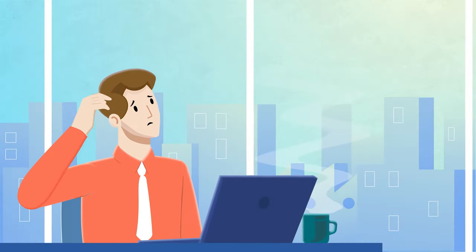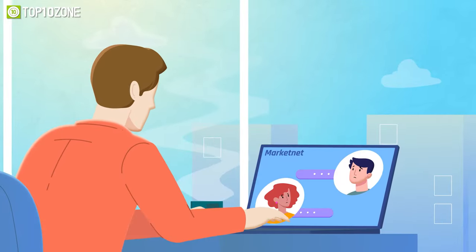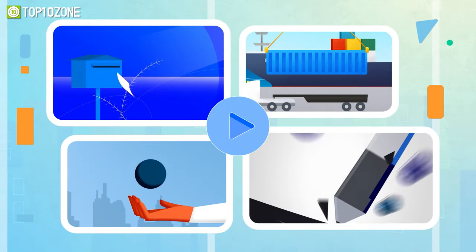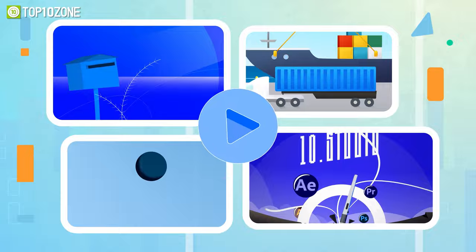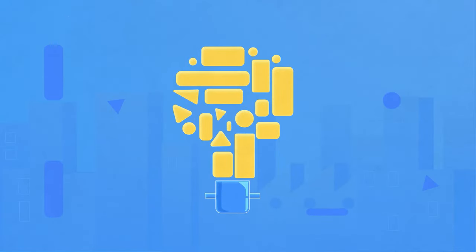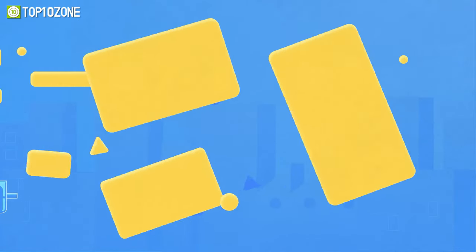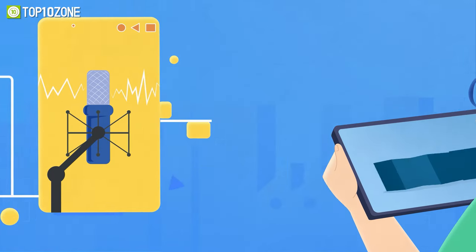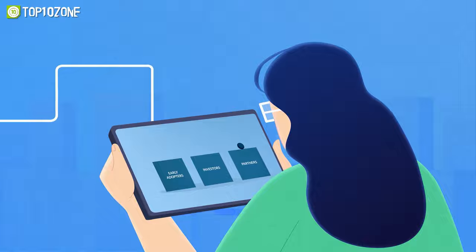Are you struggling to explain your idea? Your audience is not getting what you're trying to say? An animated explainer video is a perfect solution for you. Explainer videos simplify any complex ideas through engaging animations, transitions, voiceovers, and meaningful scripts, which all together create a fun experience for any viewer.